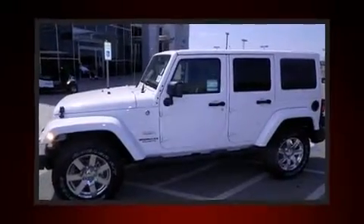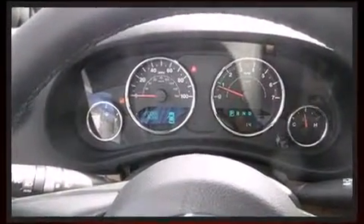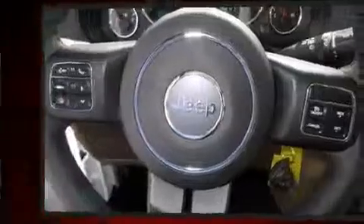It features an automatic transmission, four-wheel drive, and a refined six-cylinder engine. Top features include heated front seats, leather upholstery, heated door mirrors, remote keyless entry, a trailer hitch, rear wipers, and air conditioning.